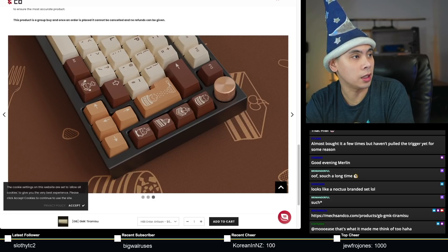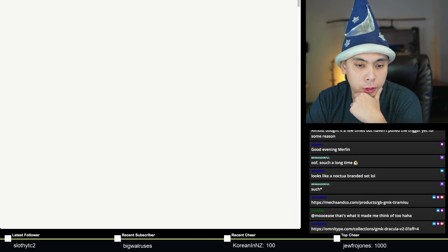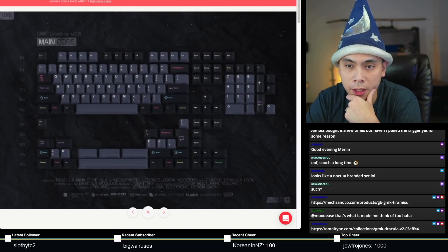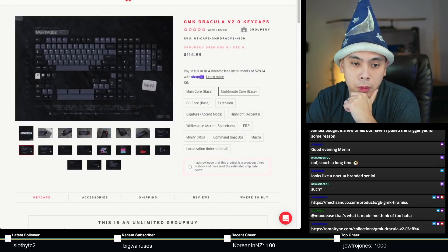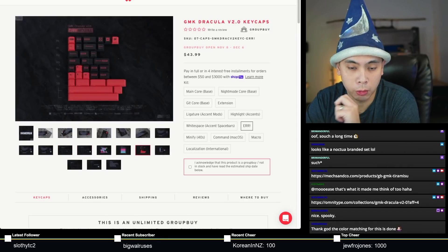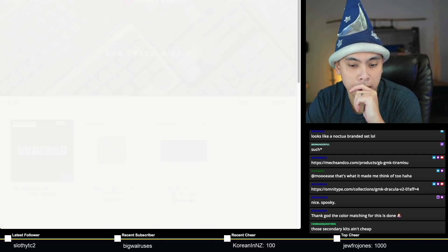Next set that is ending is GMK Dracula V2.0. The keyset goes for about $115 and covers most common layouts up to full size. Then of course you've got a Night Mode base, a Git Core, extensions, accent mods, space bars, and a bunch of other ones. This is a keyset that has three base kits, each of those base kits at $114.